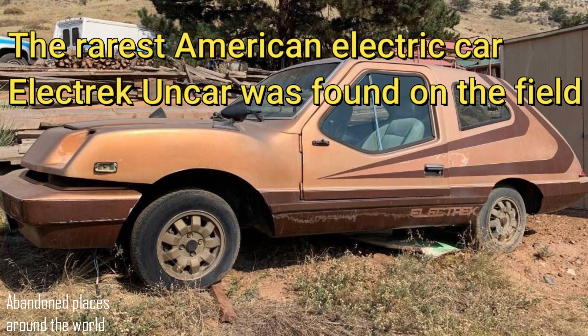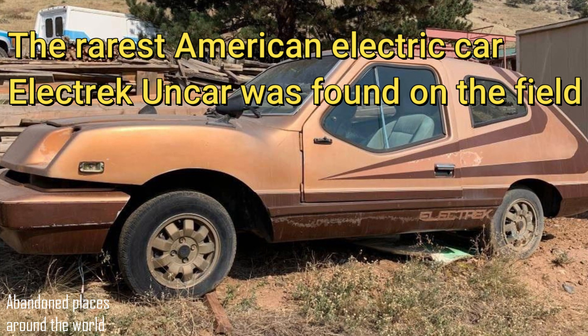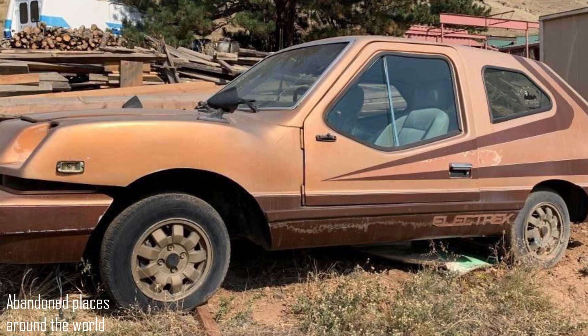The rarest American electric car, the Electric Ancar, was found on the field. Only 50 to 75 of these were ever produced. This one is not operational and costs only $500.